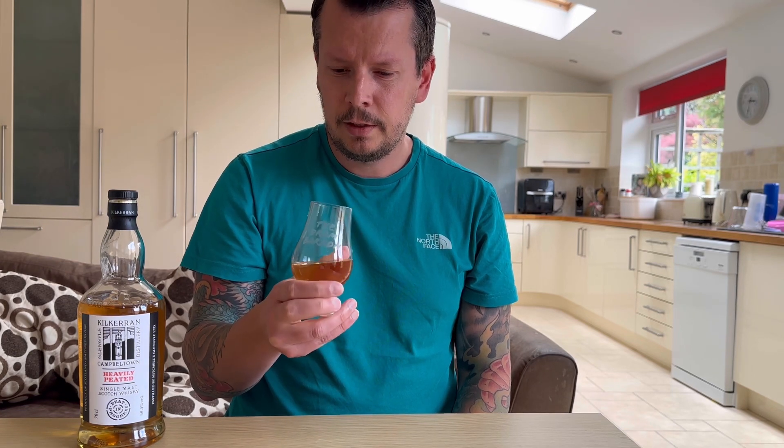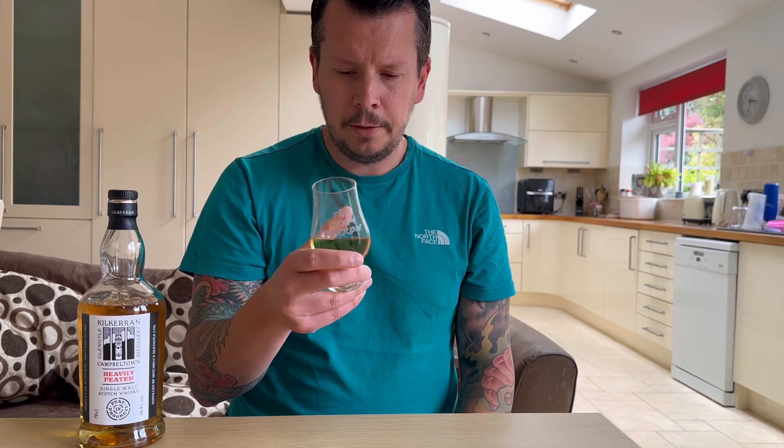It's got legs on it. Very oily. The smell — the nose — absolutely stunning. Takes you straight back to a beach. Beach barbecue. Smoked kippers, smoky bacon. Vanilla in there. Kind of smells like you normally get from a Kilkerran Heavily Peated.